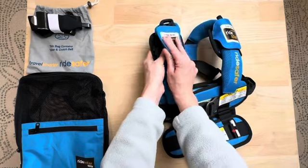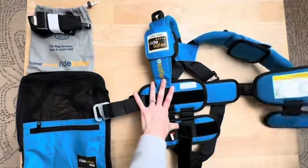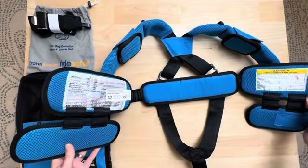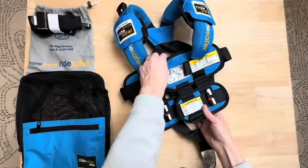My family loves to travel and that typically means that we need to have car seats for our children, which isn't convenient or always possible. So that's why we invested in the Ride Safer Travel Vest and they have worked perfectly for every vacation we've taken, whether out of state or even out of the country.